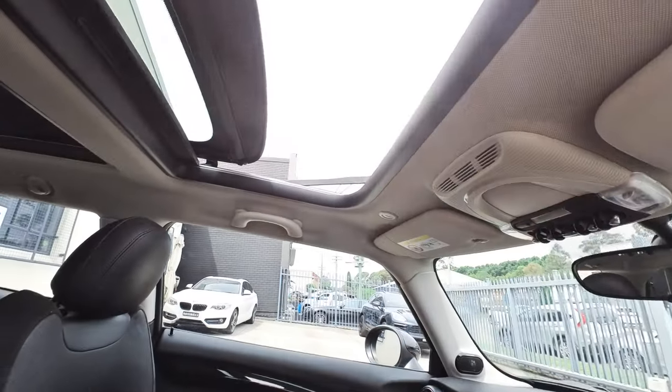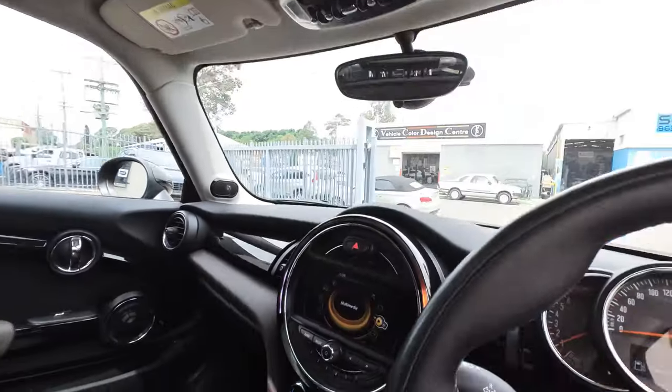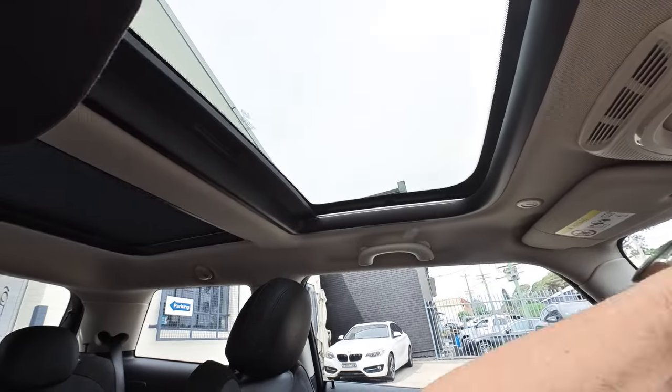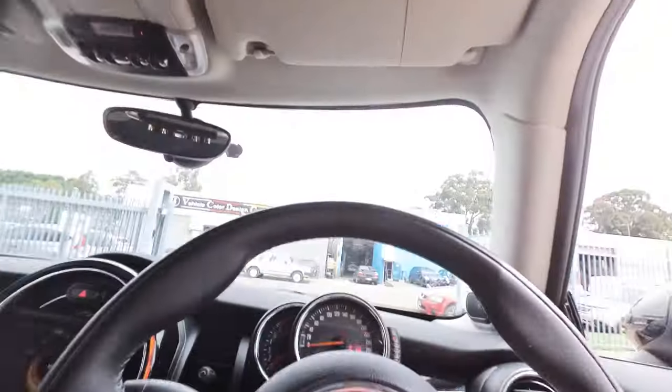But look at these cars — they're just so well built by BMW. They feel like a BMW. And this one is superb.